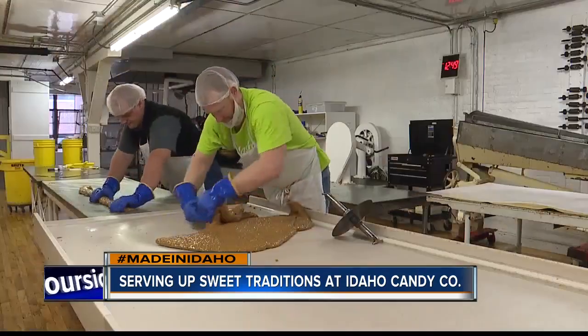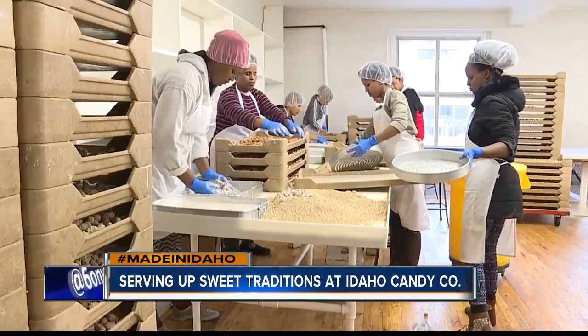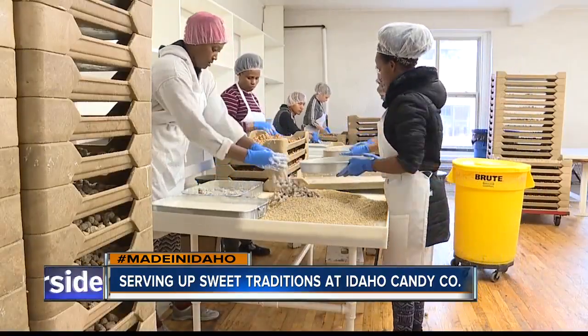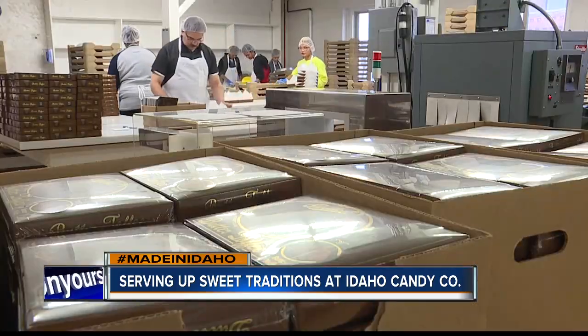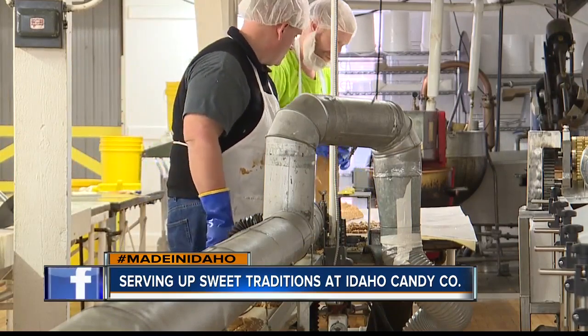And true to their Idaho roots, the company buys many of their individual ingredients from within the Treasure Valley. We are Idaho Candy Company, and that means we live and die by Idaho. So we're always trying to say, can we get legitimate sources of our products locally where we can buy them and use them, so we support other Idaho families.